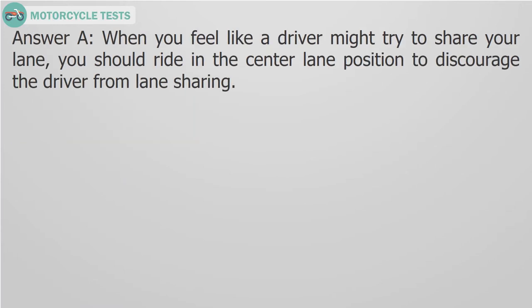Answer A. When you feel like a driver might try to share your lane, you should ride in the center lane position to discourage the driver from lane sharing.